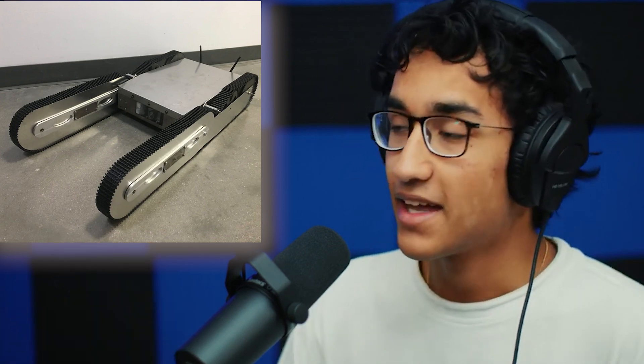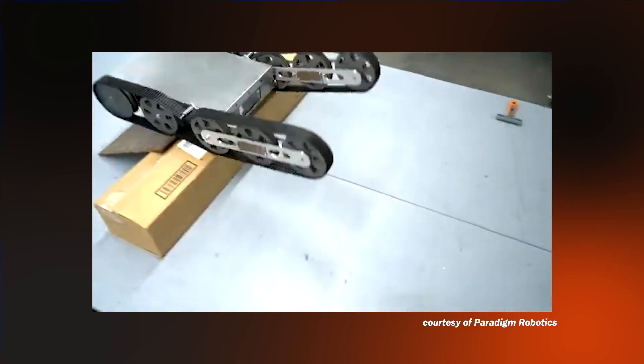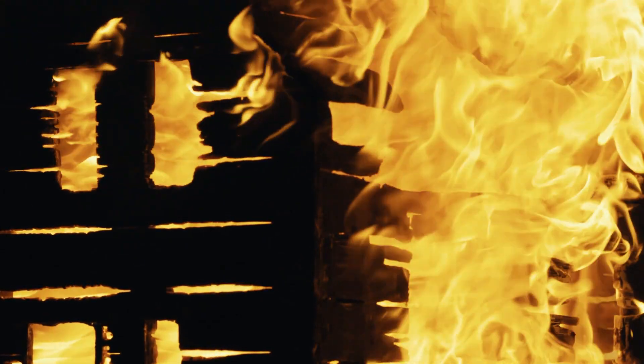FireBot is an unmanned ground vehicle, about this big — you can see on camera. FireBot is designed to be small enough to enter structures, doorways, crevices, and cracks, while at the same time being beefy enough and rugged. It's a tracked vehicle, and these tracks essentially allow it to climb stairs, obstacles, and debris. It has what we call flipper arms on the front and back to allow it to circumvent these obstacles. It's very rugged, built from a lot of different metals and complex alloys to help it survive these temperatures and environments.